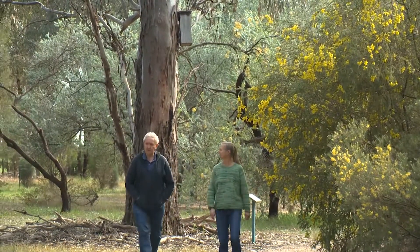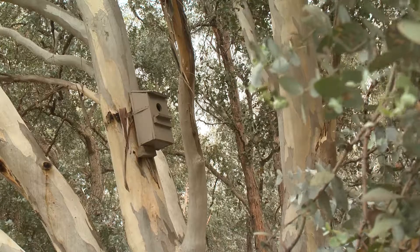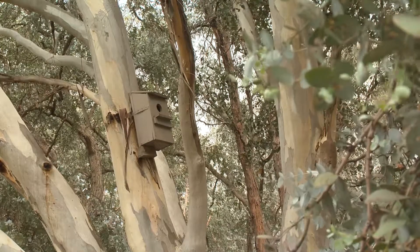Nest boxes are a fantastic tool for creating an artificial hollow in the short term. Putting nest boxes into areas where there are tree plantations that aren't going to be 100 years old straight away creates immediate habitat for animals that require hollows for breeding.